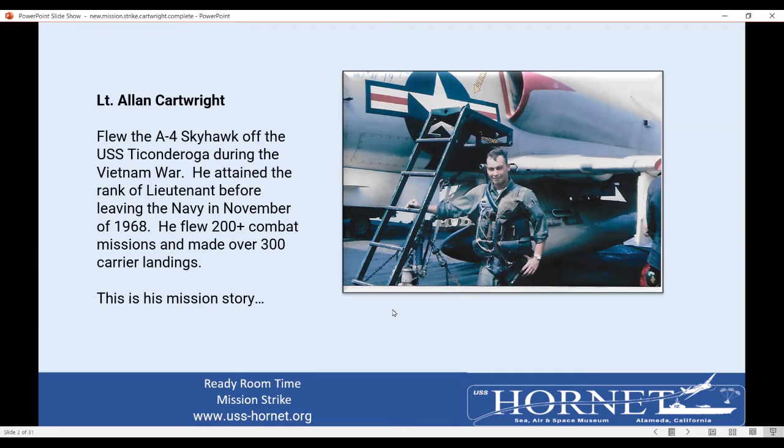Here's a shot of me taken on my first combat cruise on the USS Ticonderoga. The Ticonderoga is the same class of ship as the USS Hornet, so I'm very familiar with the ins and outs of the ship. This was taken in probably October, November of 1966. I flew the A-4 Skyhawk. I flew over 200 combat missions and made over 300 carrier landings. 70 of those carrier landings were at night, and that is not as much fun as a regular daylight landing.